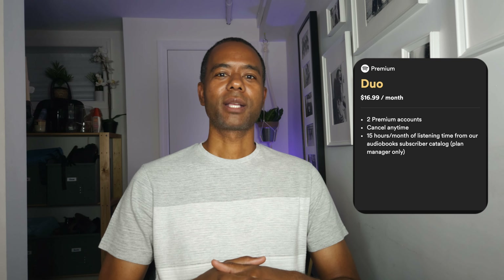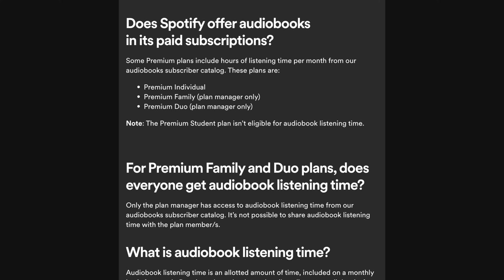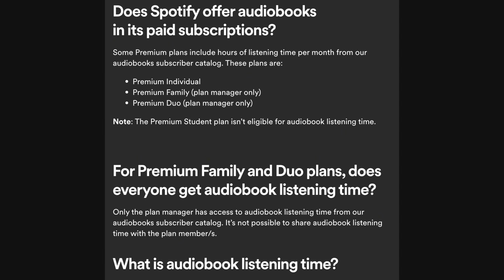The individual plan is $11.99 a month and includes access to music, podcasts, and 15 hours of audiobooks. The duo plan gives you access to two premium plans and is $16.99 a month, and includes access to music, podcasts, and 15 hours of audiobooks per month, but only the plan administrator gets access to the audiobooks.